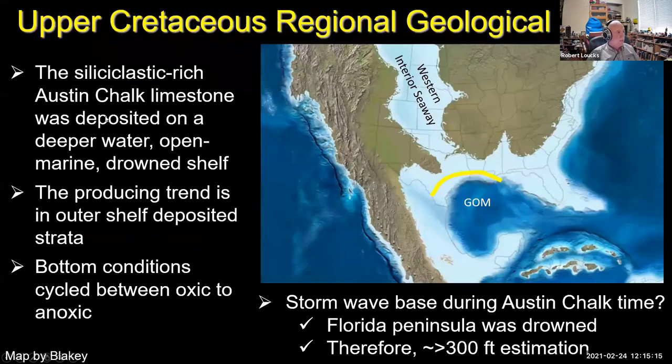Here's a general introduction to the Austin Chalk group. This map from Blakely shows two land masses with an ancestral Gulf of Mexico. The Florida Peninsula and Yucatan were both above ground at the time, so it was pretty open marine. The Austin Chalk trend runs through this open marine setting; the Western Interior Seaway with the Niobrara is up to the north and the Austin Chalk down here. The siliciclastic-rich Austin Chalk limestone was deposited on a deeper water, open marine, drowned shelf. The producing trend is on the outer shelf. The outcrops represent the shallower updip Austin and are not typical of what you see in the cores that are producing, so it's important to examine subsurface cores.